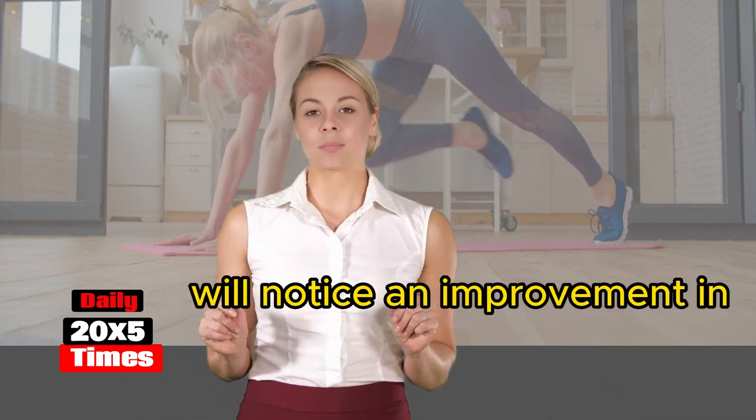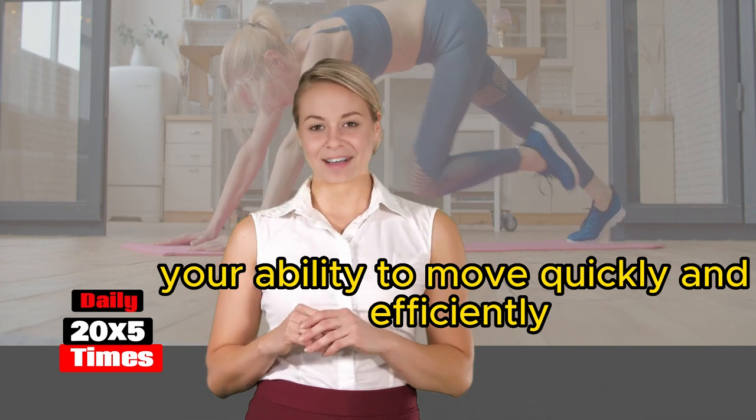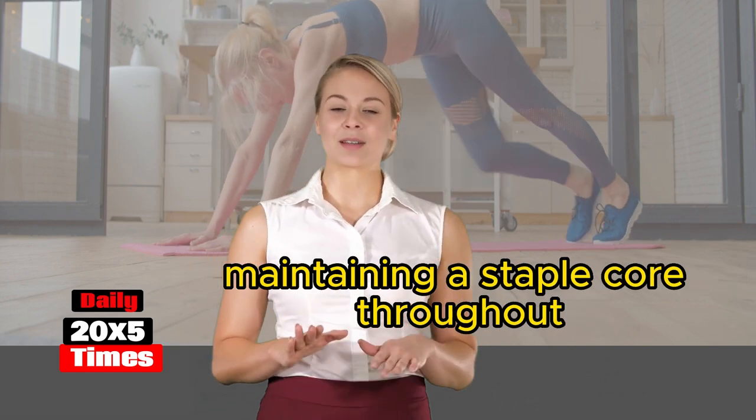Improved agility: mountain climbers require coordination and balance, making them an excellent exercise to enhance your overall agility. By practicing regularly, you'll notice an improvement in your ability to move quickly and efficiently.